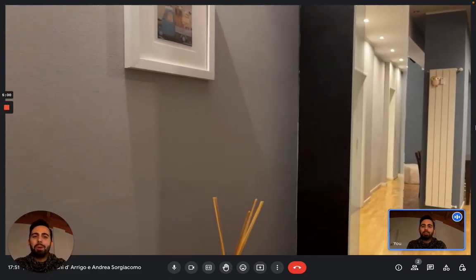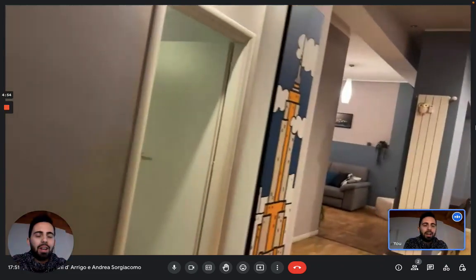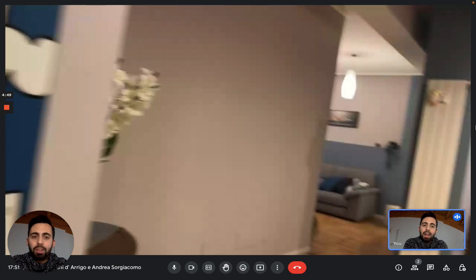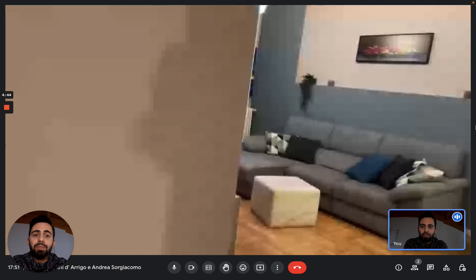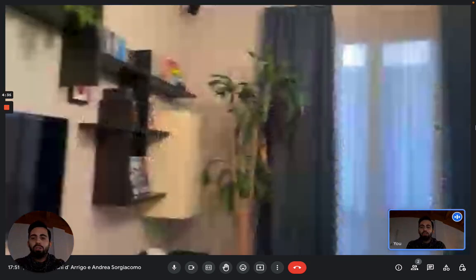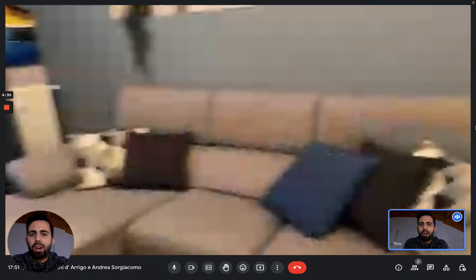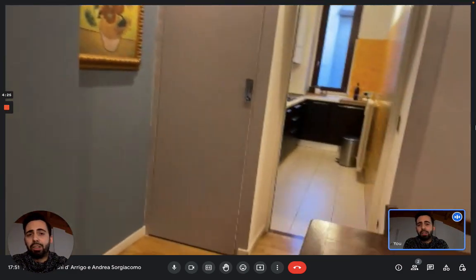Hi everybody, Andrea here from Sparta Home and we are here with the landlady to show you this great two-bedroom apartment. We're in Milan, on the fifth floor of this building with an elevator, and it's in a very nice and convenient area. We are in the neighborhood called Città Studi — Study City — because it's very close to the Polytechnico of Milan and it's really well connected. You're about a 10-minute drive from the airport and within walking distance to the subway station.